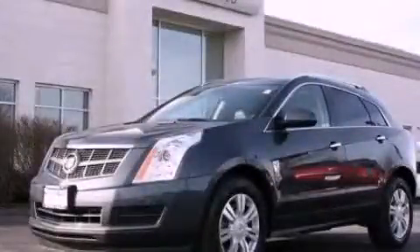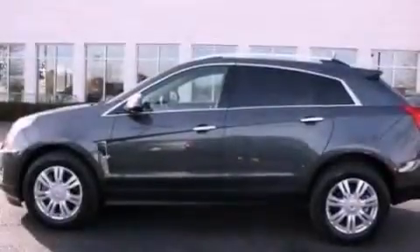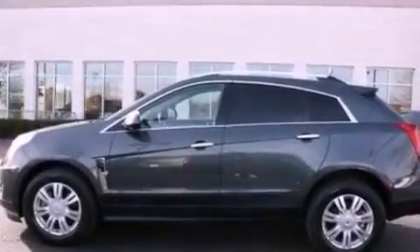This is a 2010 Cadillac SRX with a great fit and finish. It has a 3.0-liter six-cylinder engine and an automatic transmission.